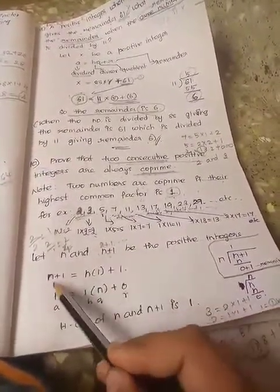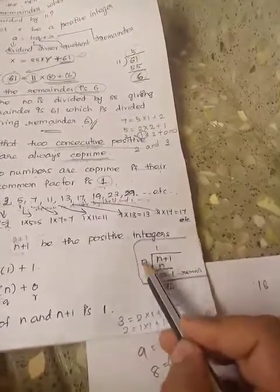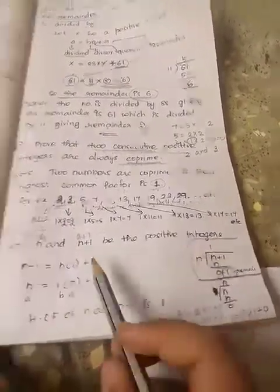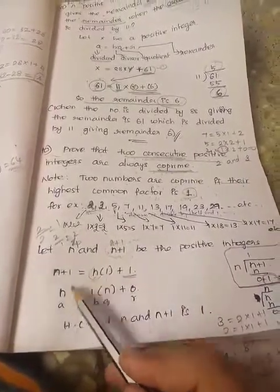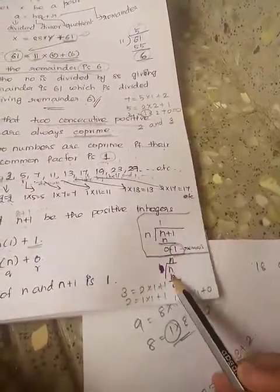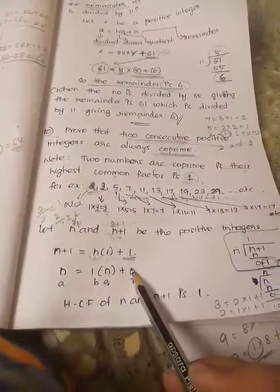The greater number is the dividend and the smaller number is the divisor. So n plus 1 inside, n outside: 1 times n is n, remainder is 1. The remainder is 1. Then the divisor becomes the dividend and the remainder becomes the divisor — so n inside, 1 outside: 1 times n is n, remainder is 0. The quotient is n and the remainder is 0.